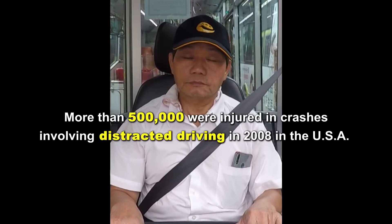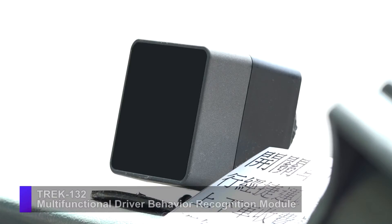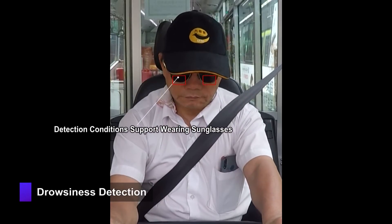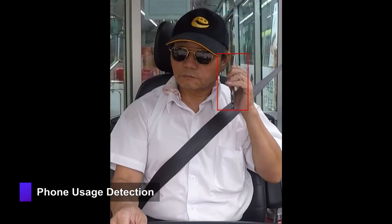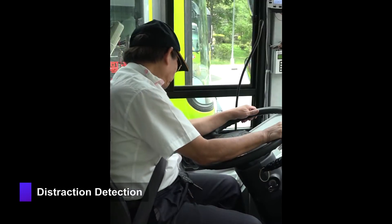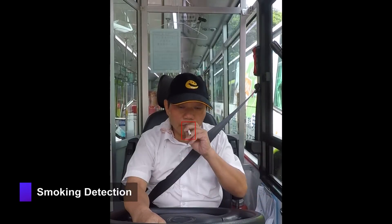Distracted driving is one of the key factors causing traffic accidents. Trek 132 ensures real-time driver behavior monitoring. Alerts include: "Please pay attention to the road," "Please do not use a cell phone when driving," "Please do not eat when driving," "Please keep your eyes on the road," and "Please do not smoke when driving."